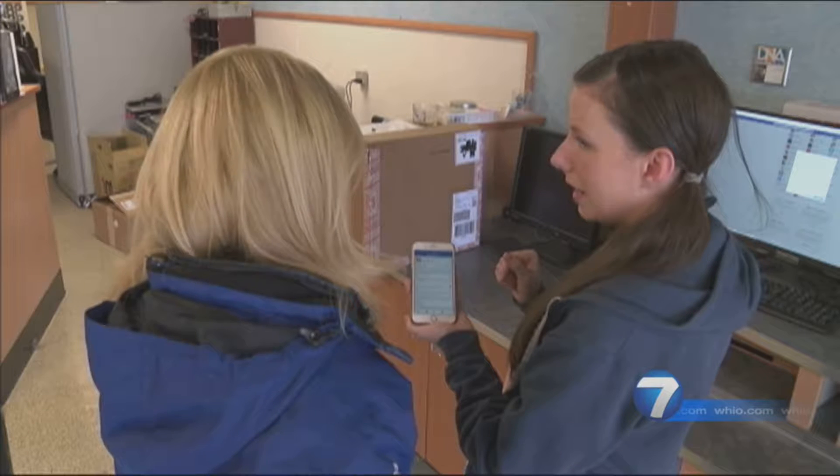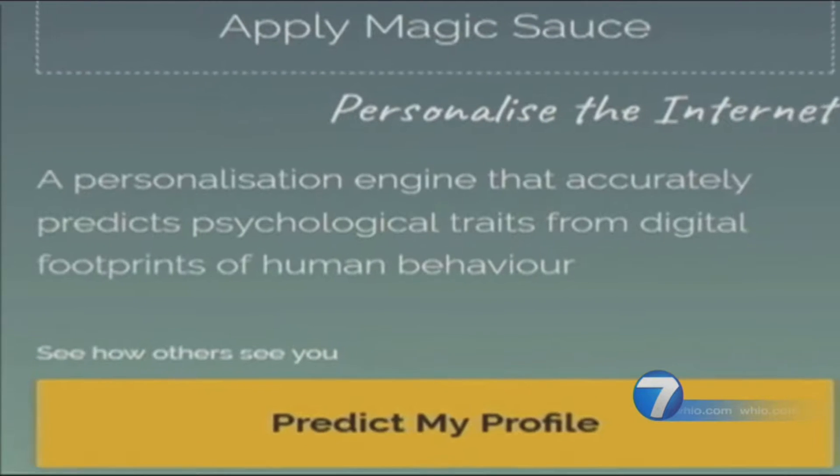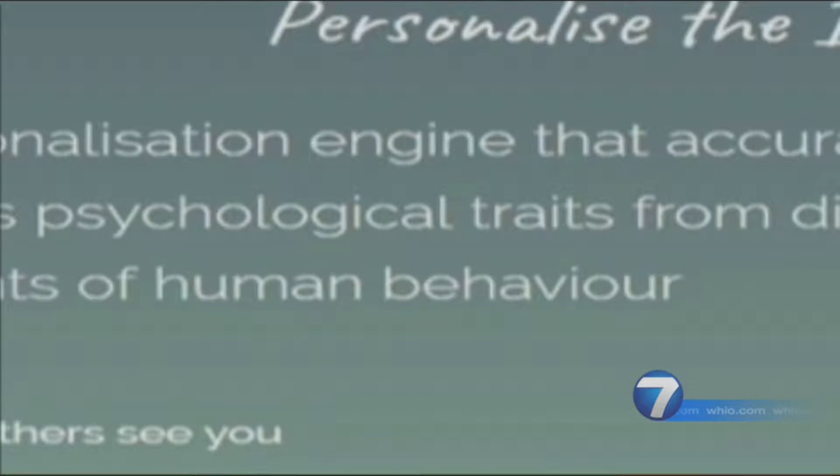We looked at my Facebook, and over 70 apps were using my information. What is Apply Magic Sauce? According to their website, they translate individuals' digital footprints into psychological profiles.